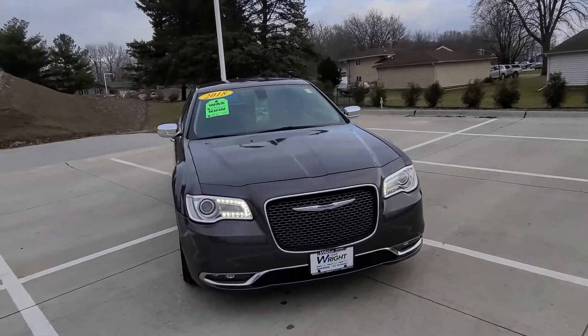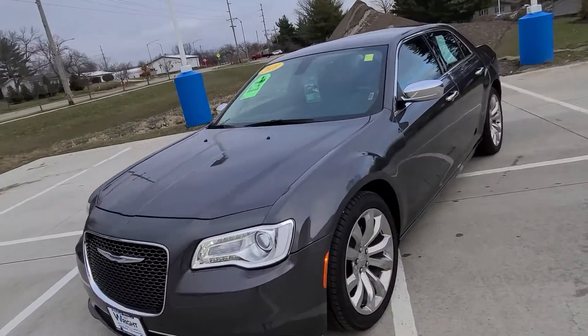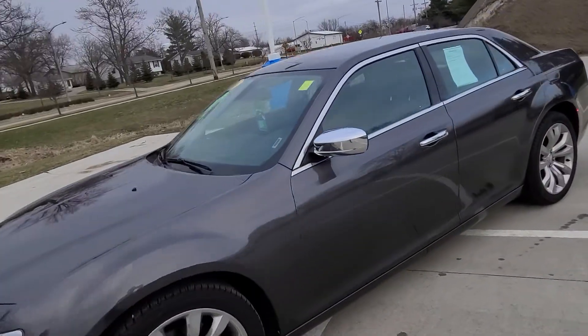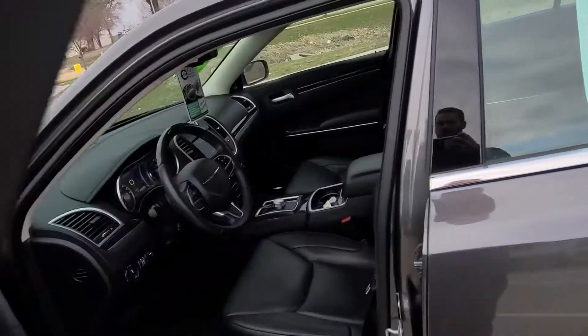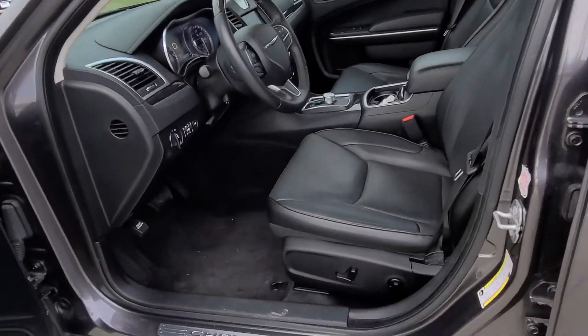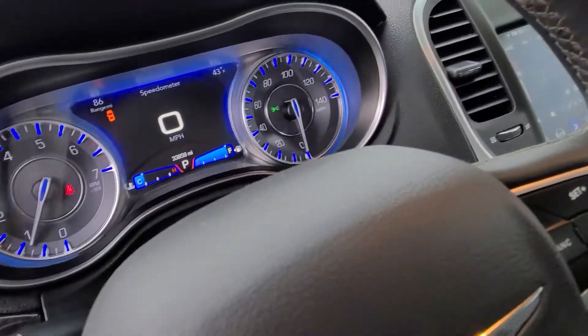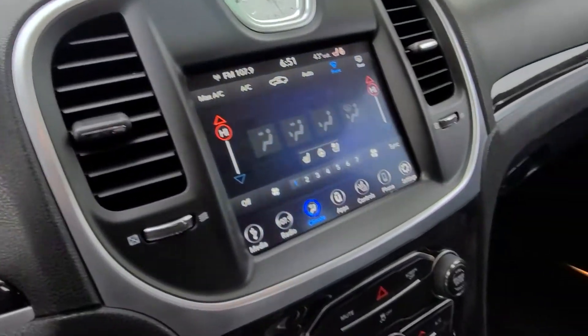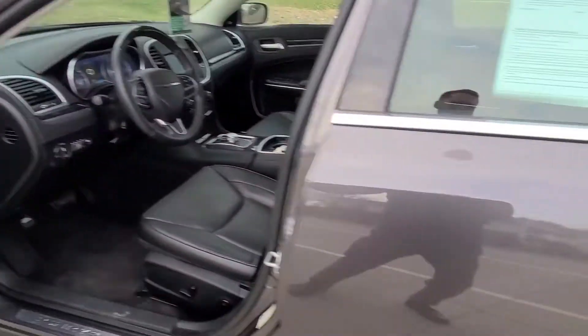Hey guys, this is Trent from Dave Wright Nissan Subaru in Hiawatha. Today I'm showing off this 2018 Chrysler 300 with only 34,000 miles on it. The interior has black leather seats — very clean — with heated and cooled front seats as well as a heated steering wheel.